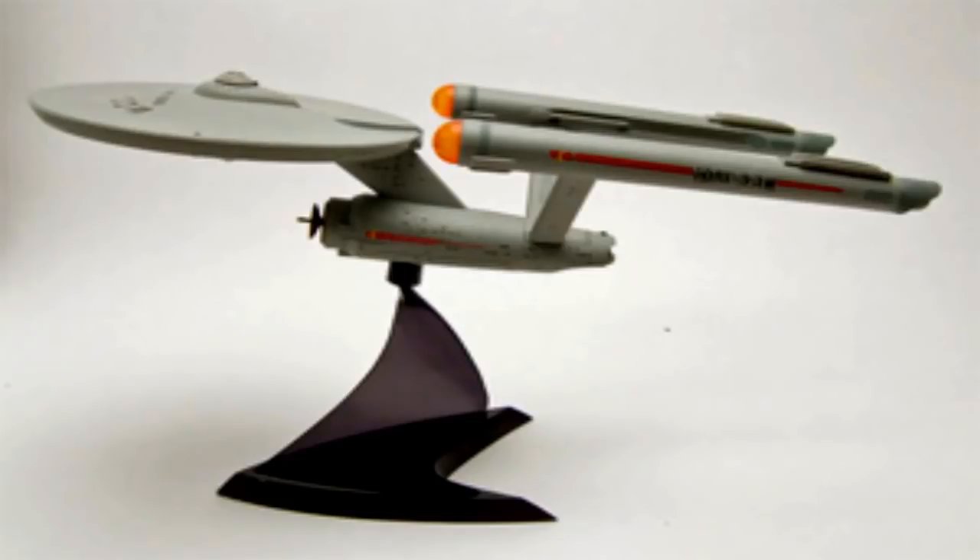SCP-2063 is a resin model of the USS Enterprise NCC-1701, resembling the ship of the same name from the 1966 American television show Star Trek. It measures approximately 28 cm in length at its longest point. It includes a battery enclosure with a removable cover, and a black plastic display stand.